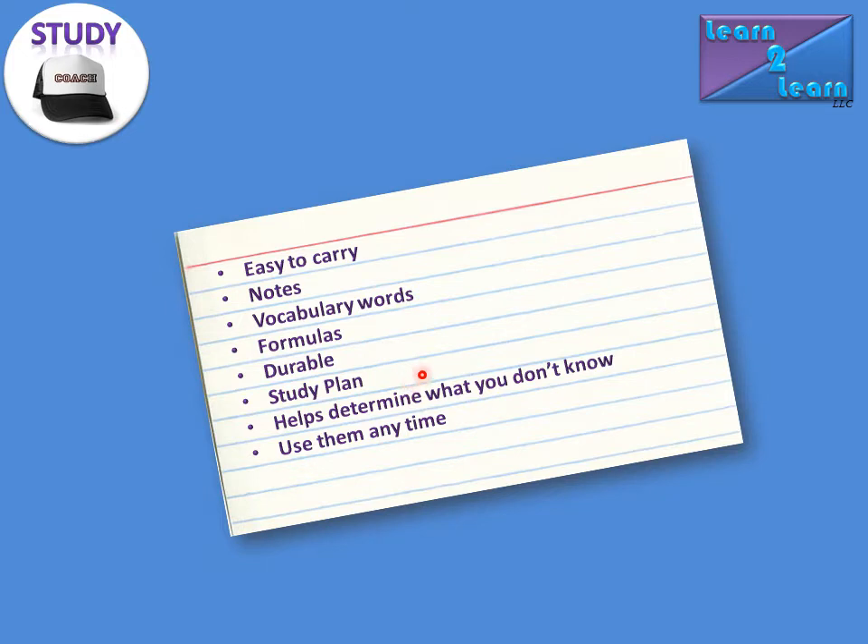You can put your study plans on them, and it can also help determine what you don't know. If you have your 3x5 cards and you're using them, you can separate them into two piles: one of information you already know, and another pile of information that you need to know or haven't quite learned yet. Having those two piles, you can set aside the stuff you already know and focus directly on the information you need to learn.